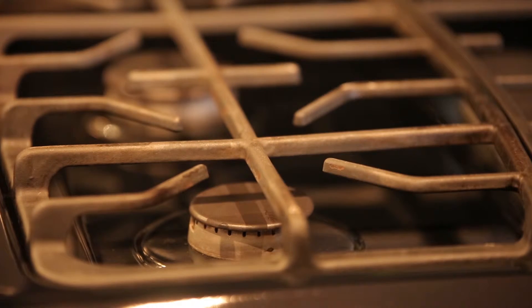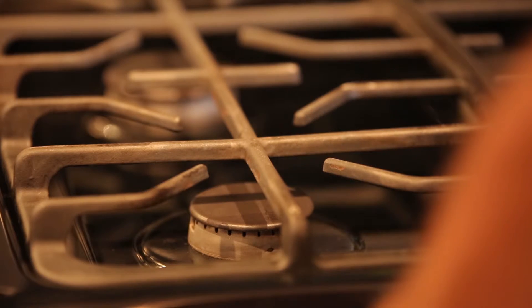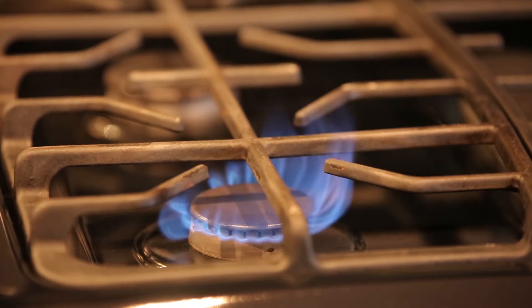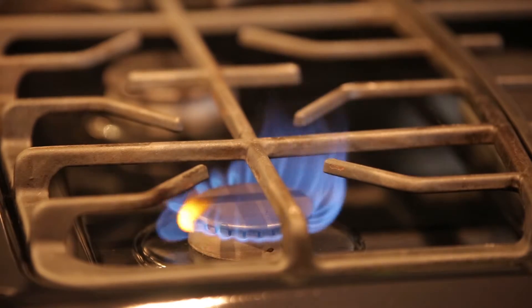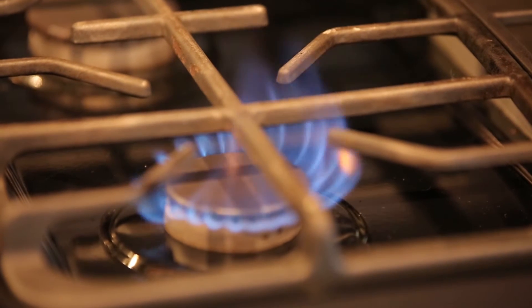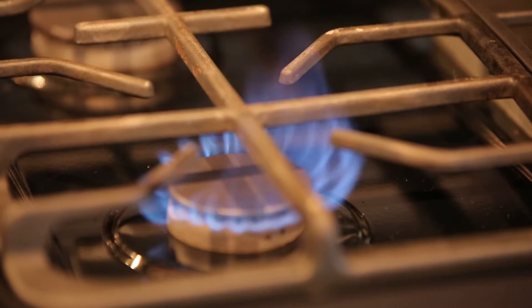Natural gas is one of the safest sources of energy, but it is highly flammable and a gas leak can result in a fire or even an explosion. In its pure state, natural gas is odorless. To help identify a gas leak, an odorant is added to give it a distinctive rotten egg or sulfur-like smell. If you smell gas or detect a leak, stay calm and act immediately. Never use anything that can cause a spark. Leave the area immediately and head outside. Once outside, call 911 or your natural gas utility's emergency number. Never assume that somebody else has made the call.